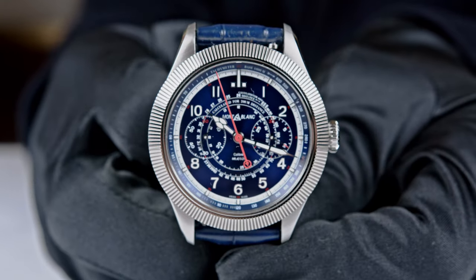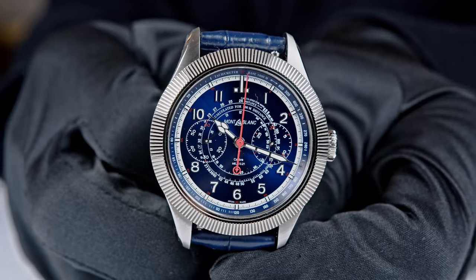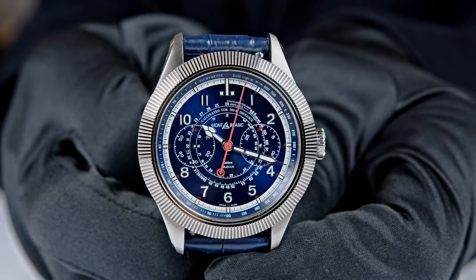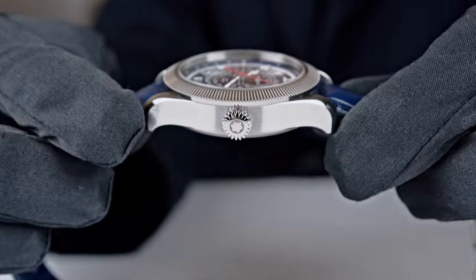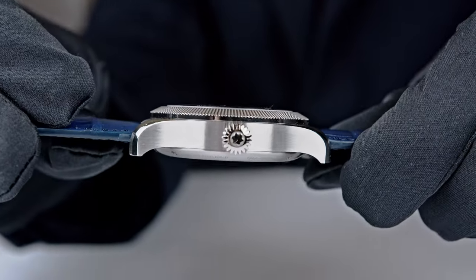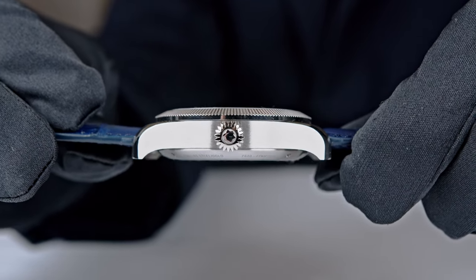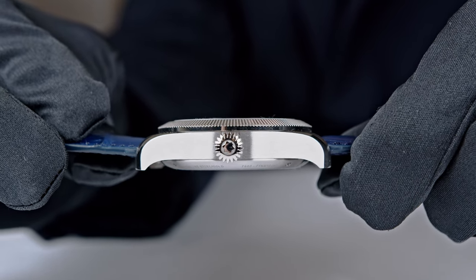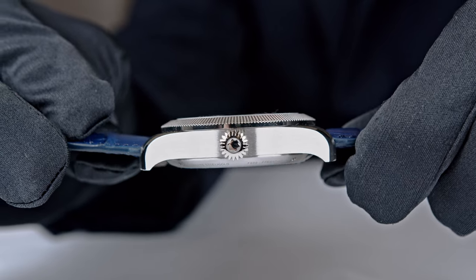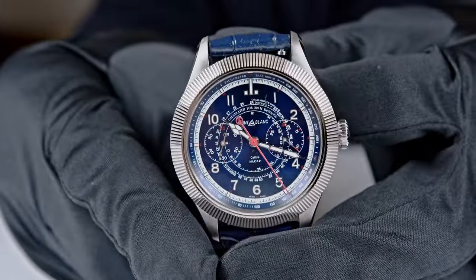Now let's turn the watch around. Here it is — fluted bezel! We are obviously talking about a chronograph, but something is missing: normally when we talk about chronographs we have a crown and push pieces. If it's an integrated chronograph the push pieces are aligned with the crown, if it's modular they're offset — but here we have no push pieces at all.